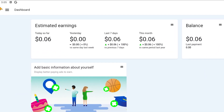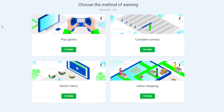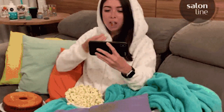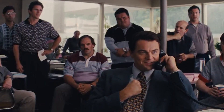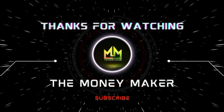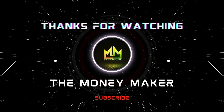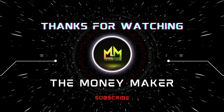Explore the untapped potential within each advertisement and set forth on a captivating path to making money while watching ads — one that begins with a single click. Your voyage to earning is ready to unfold. Thank you for watching our video. If you found the information valuable, don't forget to give us a thumbs up and subscribe to our channel for a regular dose of insightful content.